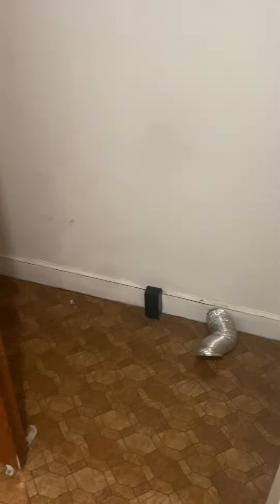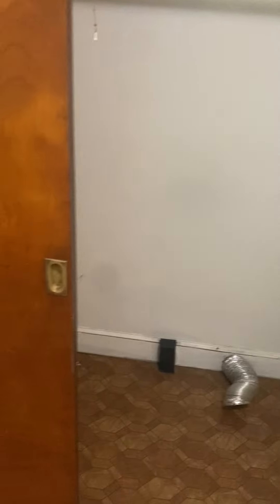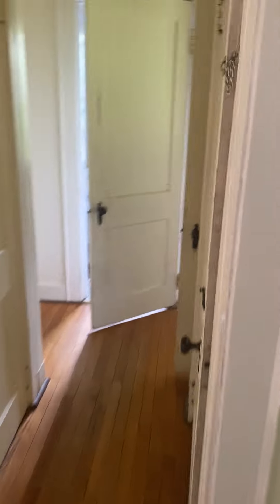Right off the front door here is where the washer/dryer hookup would be. One thing to point out: this is the only area in the three units where there is a washer/dryer hookup. If you wanted a laundry situation for the other units, you might have to configure something in the basement — which we'll go hit right now. The basement door is right off the living room.